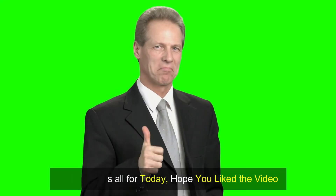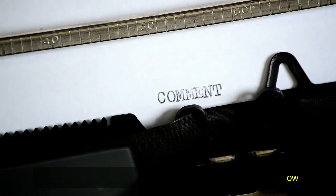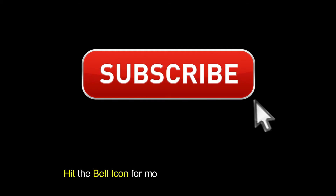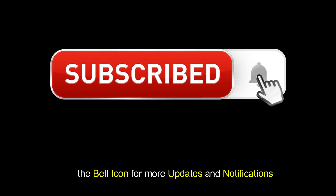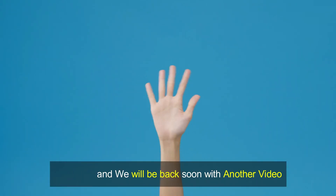Well, this was all for today. Hope you liked the video. Let us know about your opinion in the comment section below. Do not forget to subscribe to our YouTube channel and hit the bell icon for more updates and notifications. Stay safe and we will be back soon with another video. See you in the next video.